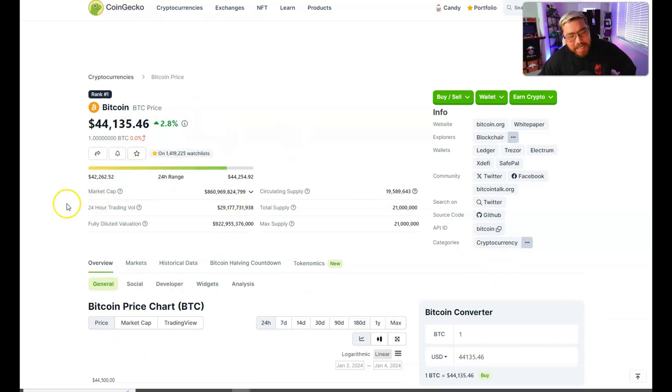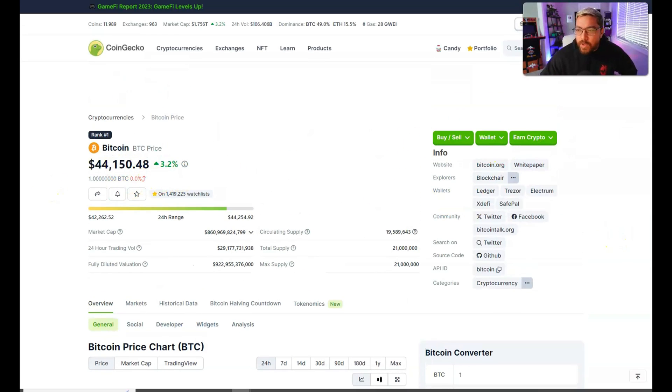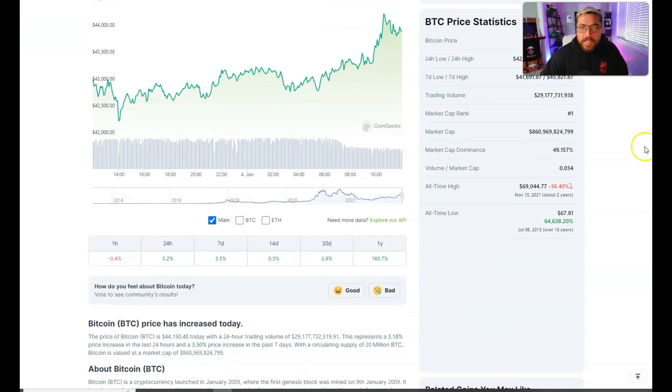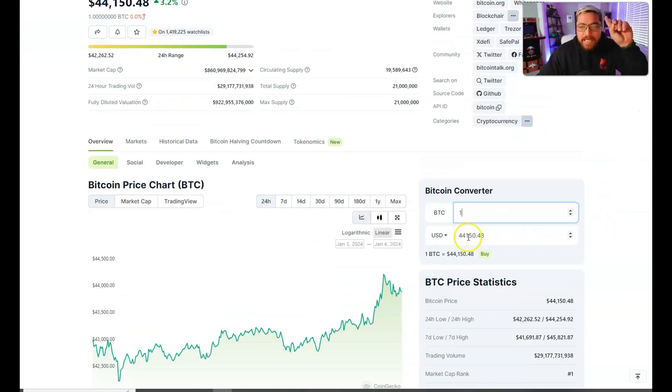The current price of Bitcoin - BTC on the ticker - is sitting at $44,150. We're currently up over three percent during the last 24 hours, but we are still down from that all-time high, though it's within striking distance. That all-time high was $69,044, reached two years ago on November 10th, 2021. And if by chance today you did mine a solo block, that is currently worth 6.25 Bitcoin.